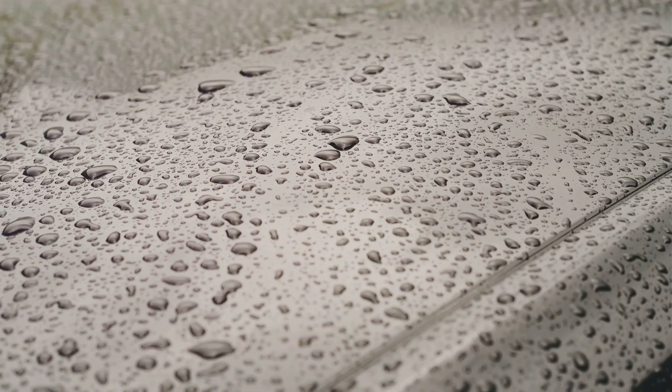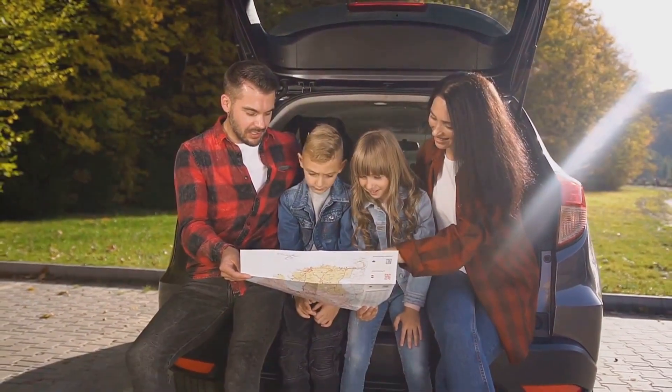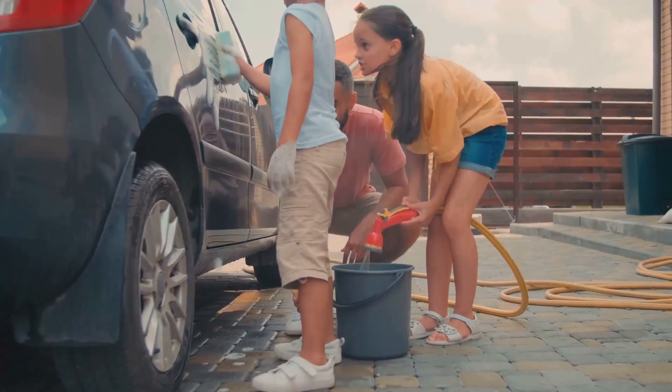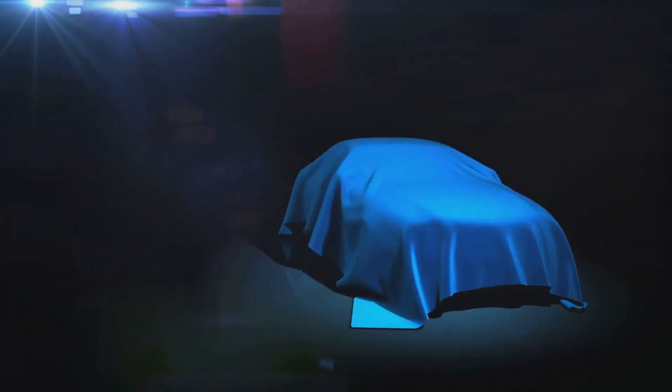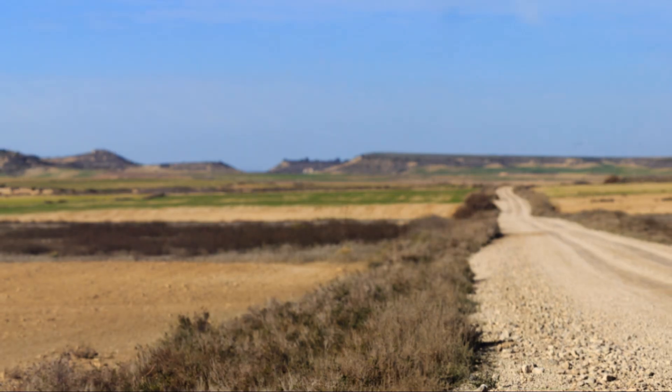And the best part? It's not limited to one type of car. The Mornire waterproof car cover caters to a wide range of vehicles, ensuring your car gets the protection it deserves. So why wait? Give your car the care it needs with the Mornire waterproof car cover. Check out the link in the description below to buy. After all, your car is an investment worth protecting.